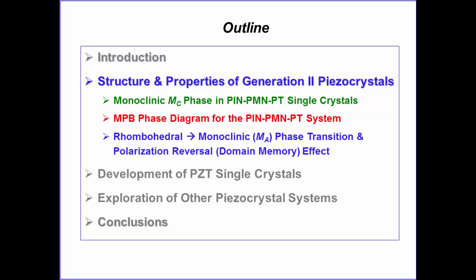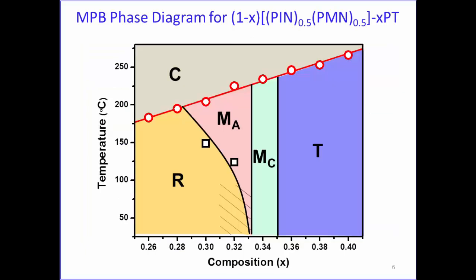In terms of monoclinic phase, phase diagram, and phase transition in the morphotropic phase boundary, the results are summarized in a pseudo-binary phase diagram between PMN-PIM 50-50 and PT, with the x-axis representing PT composition.